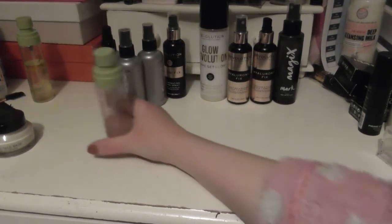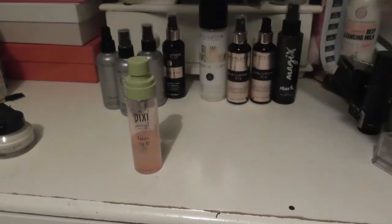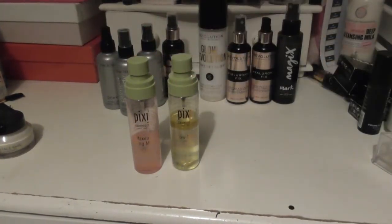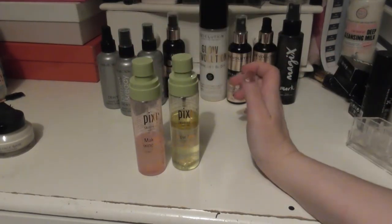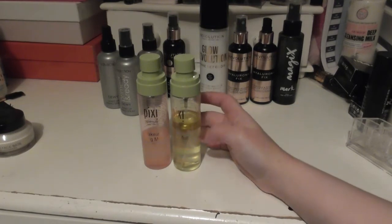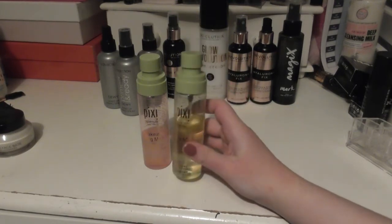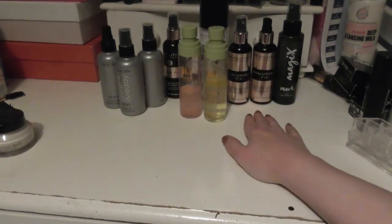Lastly in the mist category, I have two Pixie Mists. These came in a set. One is the Makeup Fixing Mist, and the other is the Glow Mist, which is the oil two-parter one that you have to shake before you use. So those are my setting sprays.